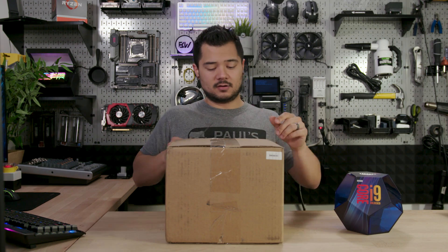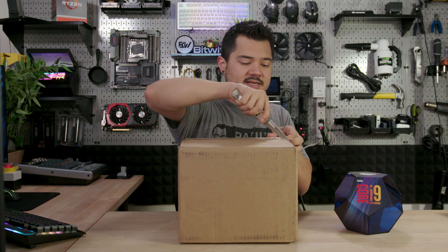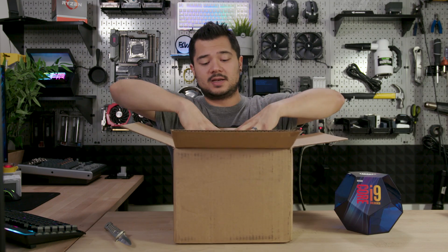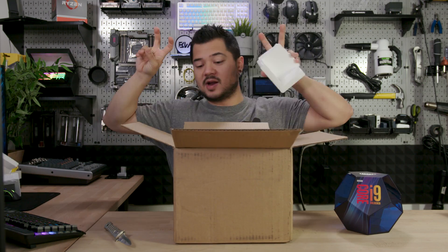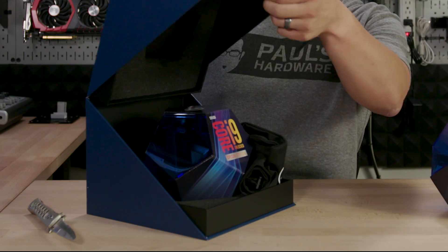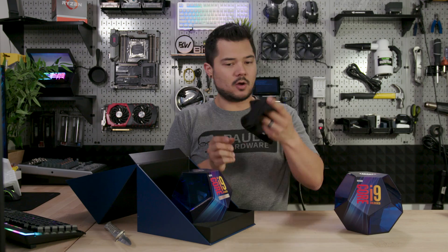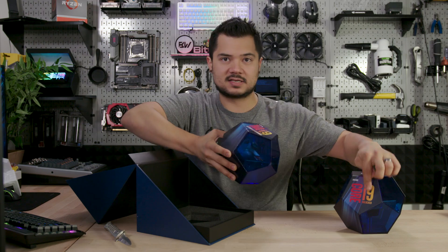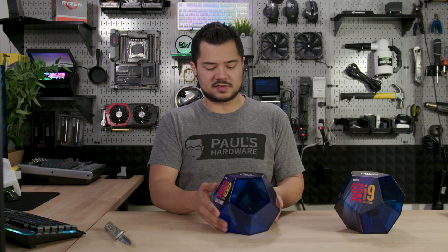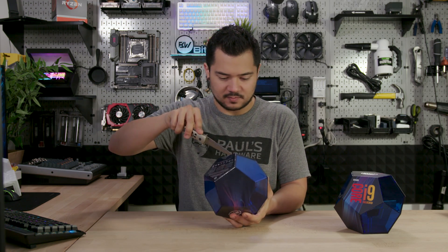Let's go ahead and unbox this sucker and see what's inside. I have no idea if they sent me a retail sample or... oh, what is this? It looks like a proper retail box, or maybe it's a press sample box. It's the same exact packaging, just in a fancy box. So the 9900K box says 'unlocked' — this says 'unlocked special edition.' I seriously think these are the coolest and most annoying retail packages ever, for a CPU.